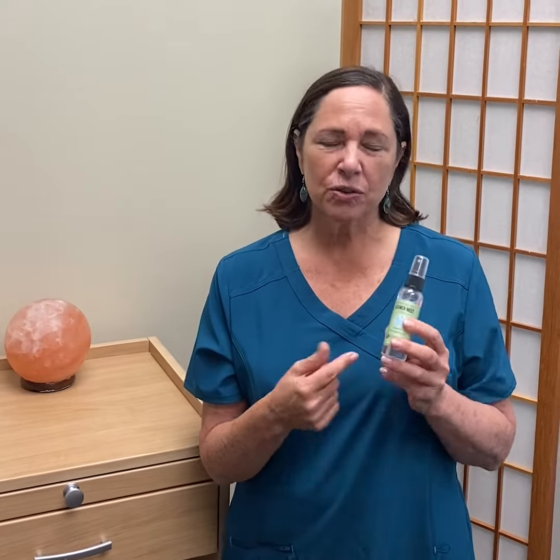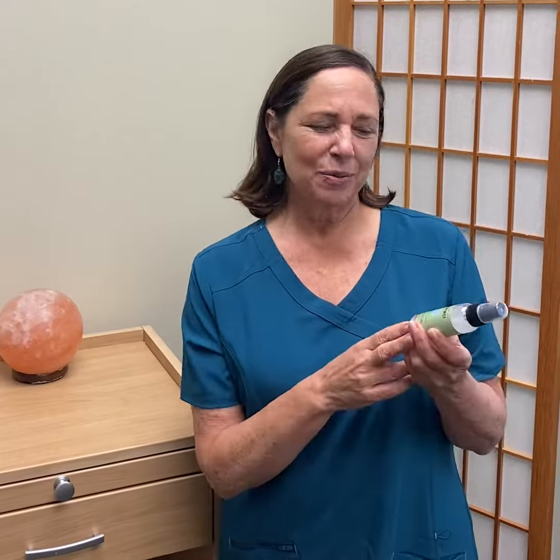I find it particularly helpful in wintertime when you might tend towards more colds and congestion. Eucalyptus is traditionally used by aromatherapists for decongesting, clearing the lungs and the nasal passages, and of course it's very refreshing. Give it a try — it's really wonderful.